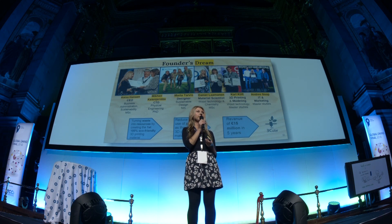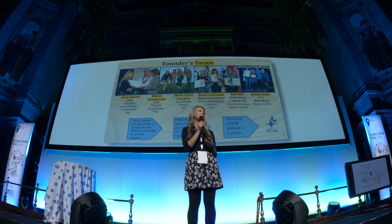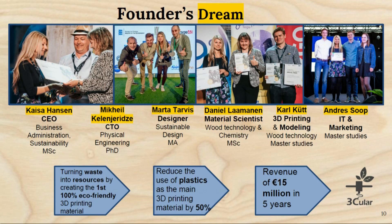Our team got together last October at the Circular Economy and EcoVenition Hackathon, where we won three main prizes. Since then, we have gone through three development programs and won several prizes in different competitions. Our team has a highly skilled engineer, a 3D printing expert, a designer, a material scientist and an IT expert. We believe that the future is all about circular economy and we are ready to bring the first eco-friendly 3D printing material to the market. Thank you.